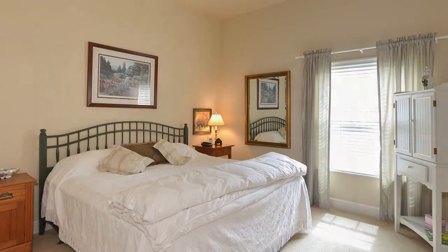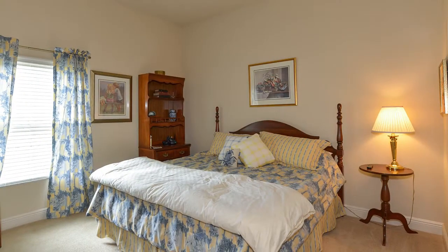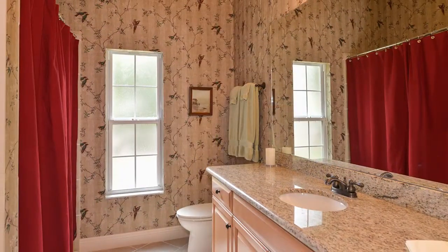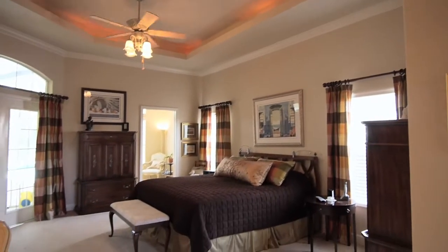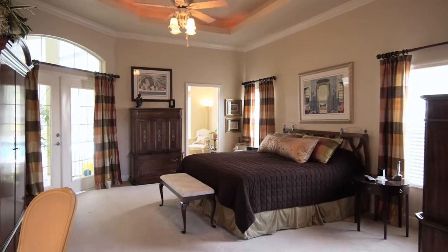Designed with a three-way split bedroom floor plan, your living space is very comfortable. There's a total of four bedrooms and three full bathrooms. The large master suite features a tray-lit ceiling and a separate sitting area that overlooks the pool.